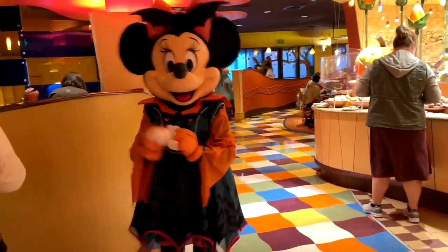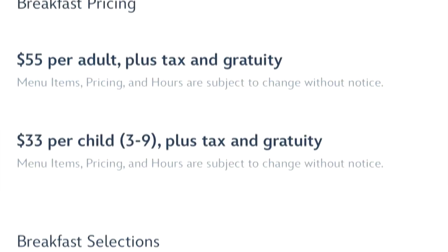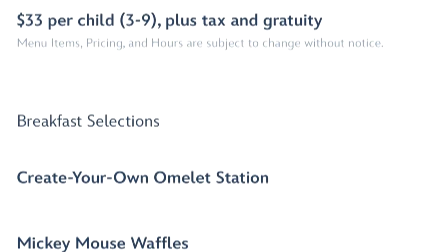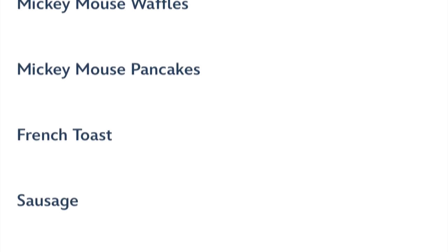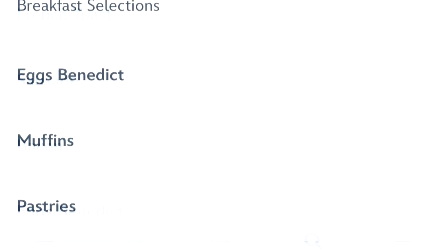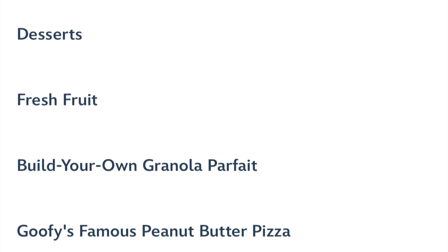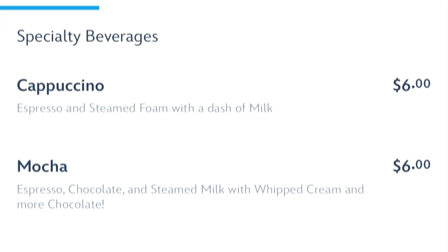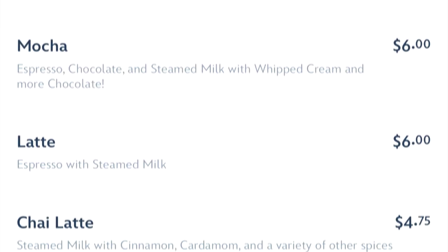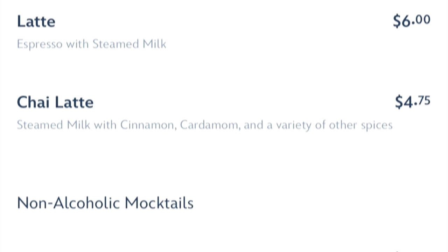The menu has a ton on it. It's a buffet — $55 for adults, $33 for children — but it's tons and tons of food. This is just a short look at the menu; I'm not going to show you the whole thing because this menu goes on for pages and pages. There are also a lot of alcoholic beverages and different choices you can get there.